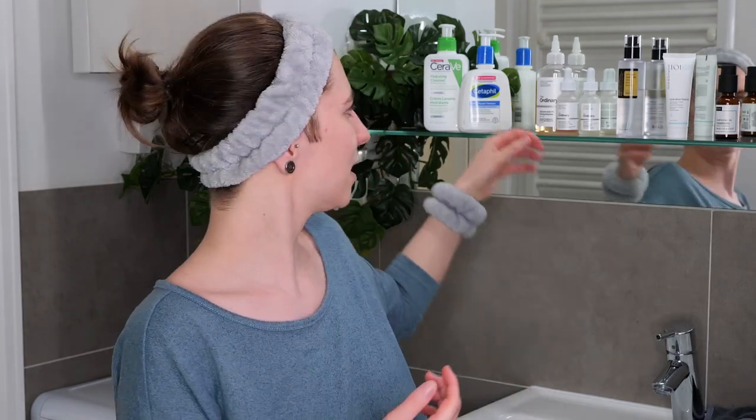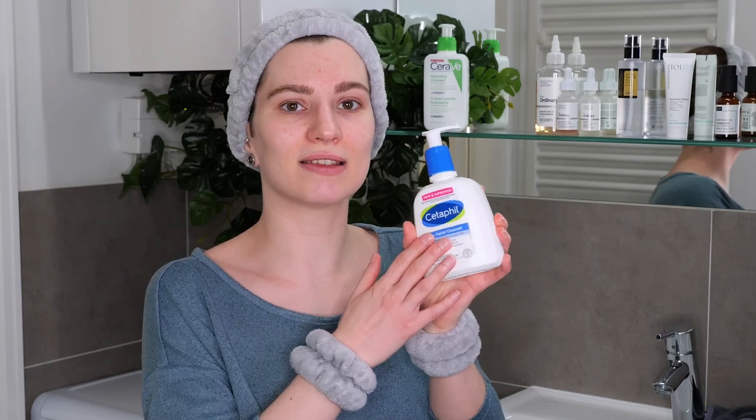Now I want to focus on the actual application. I have the setup right here and we're going to get started with the first step: washing the face. Make sure you're using a non-exfoliating acid cleanser, because we're already using an exfoliant in the same routine — we do not want to over-exfoliate or irritate the skin. As an example, I'm going to use Cetaphil's Daily Facial Cleanser.